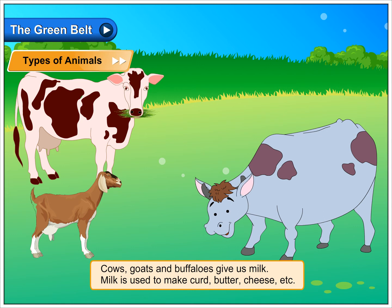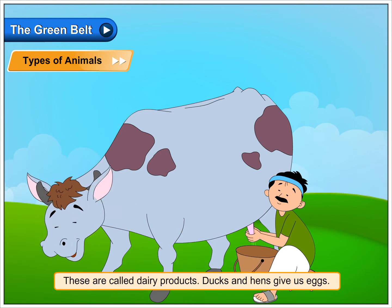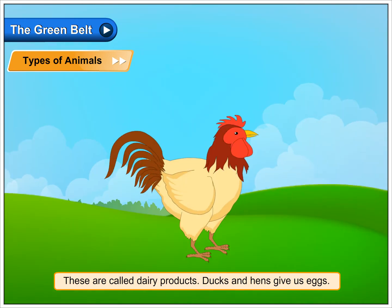Cows, goats and buffaloes give us milk. Milk is used to make curd, butter, cheese etc. These are called dairy products. Ducks and hens give us eggs.